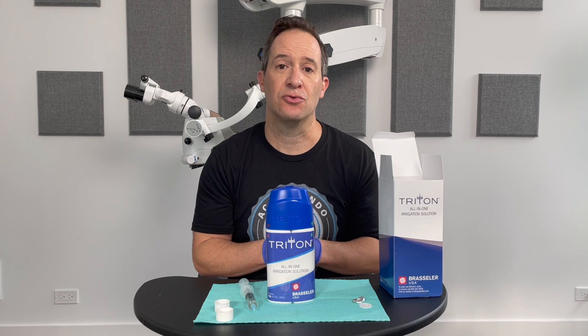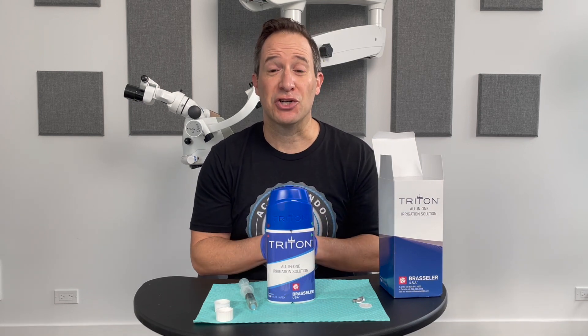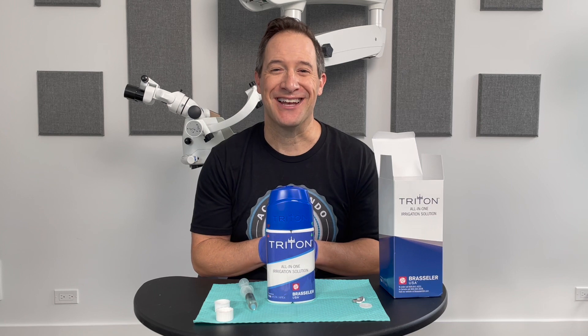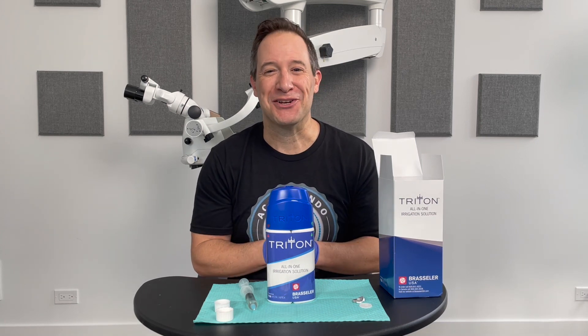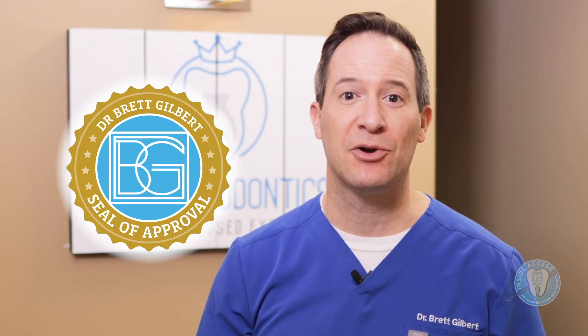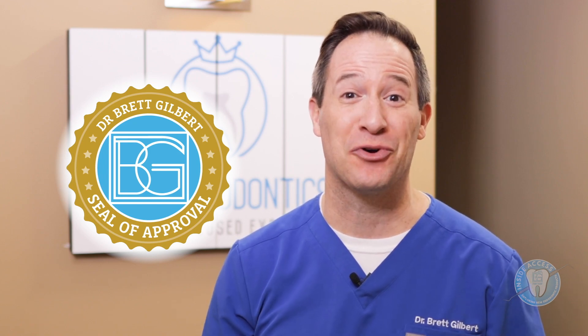It's a nice evolution, and I think it's a great product. I've been using this in my practice and I would encourage you to give it a try. I think it's very convenient and a great new addition to our armamentarium. Wishing you all the best luck with your endodontic endeavors — give Triton a try. These products all get my seal of approval, meaning that I've tested them, I've used them in my clinical practice, and I think they're a valid option for any dentist looking to do root canal therapy.